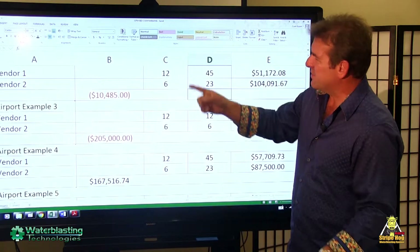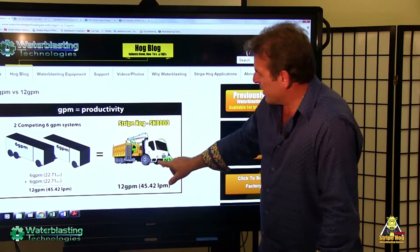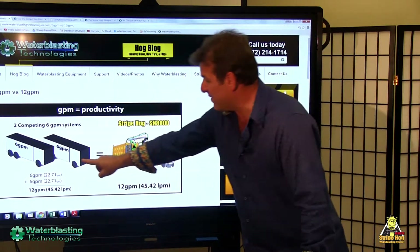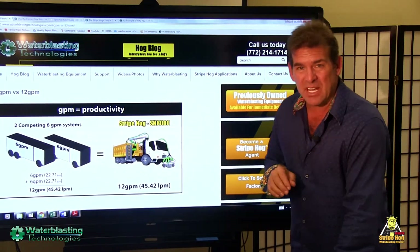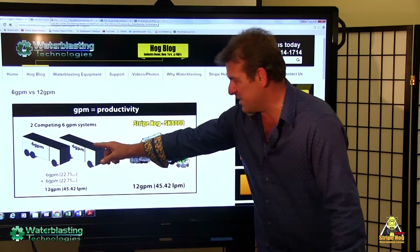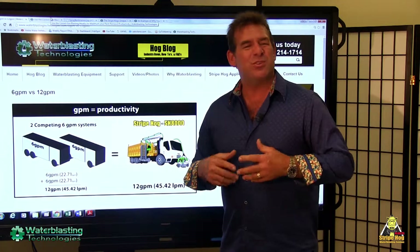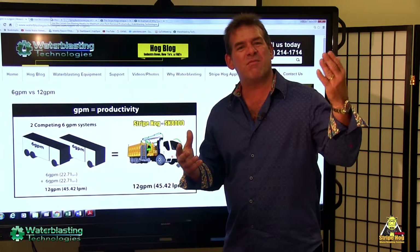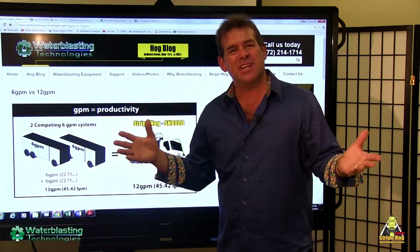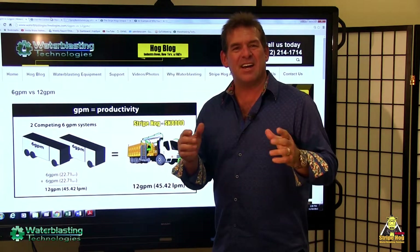If you just switch to the next screen — having a 12-gallon-a-minute machine really is exactly the same as having two side-by-side 6-gallon-per-minute units. If you want to double the productivity of a 6-gallon-a-minute machine, just buy another one. We supply units all the way from 5.1 up to 12 gallons per minute, so there's a wide range to choose from if your budget requires that.